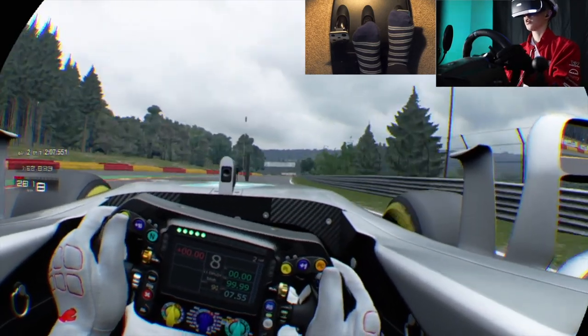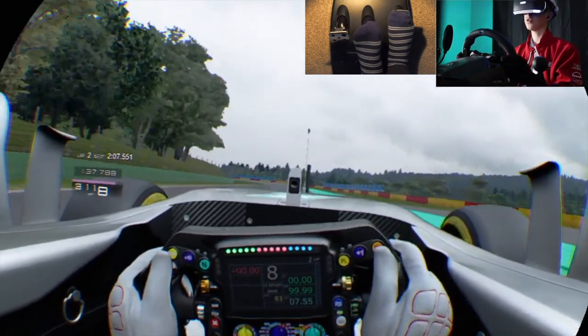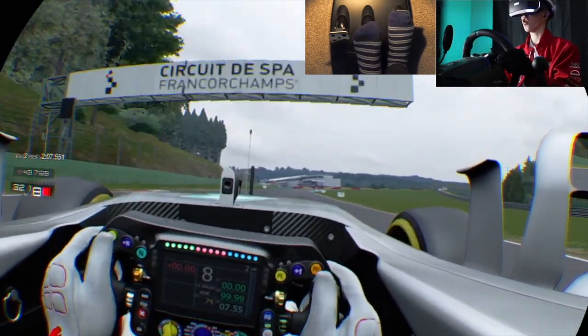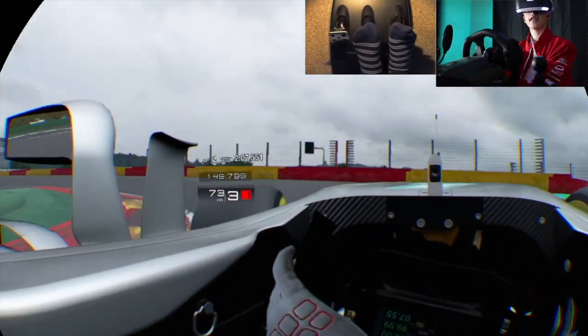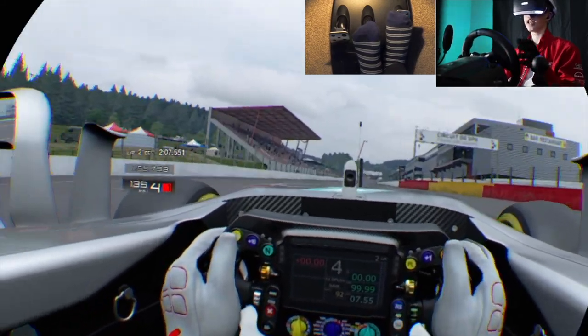Flat out on 8th gear. Coming up to the bus stop, which is this left-hander right here. Flat out through there. Beautiful. Then we want to brake just on the middle marker here. Just touch that curb, then touch that one with your left front wheel. And that was a decent lap, I would say.